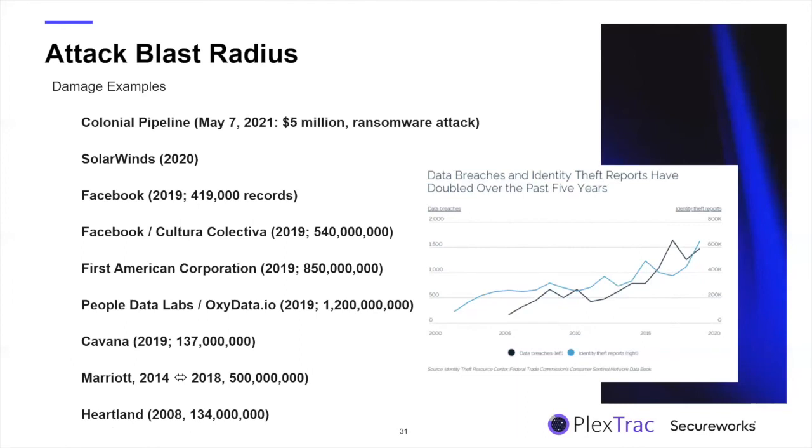Here's an example of when security controls fail — the most prominent recent one being Colonial Pipeline. They paid a $5 million ransom to get their systems back and get the keys to get things running. This is just a small example of some very prominent exploits. If you don't put controls in place and properly manage them, this is the consequence.